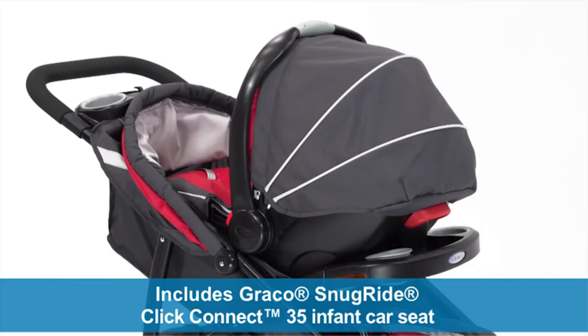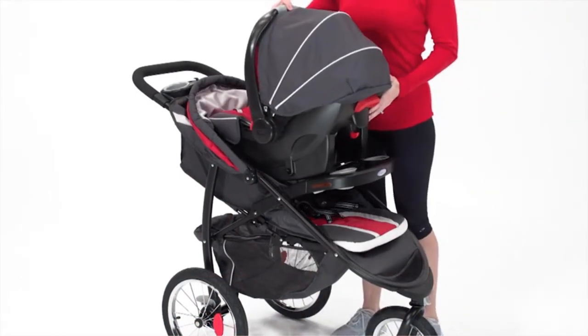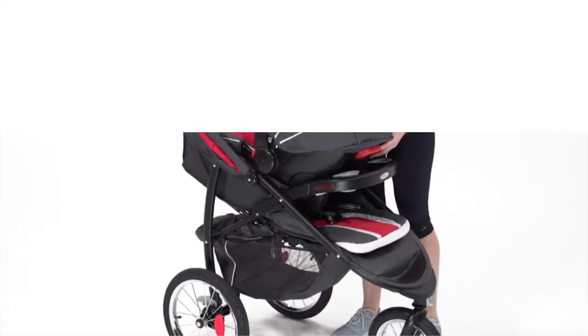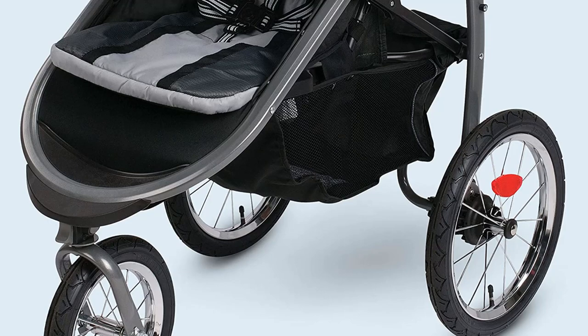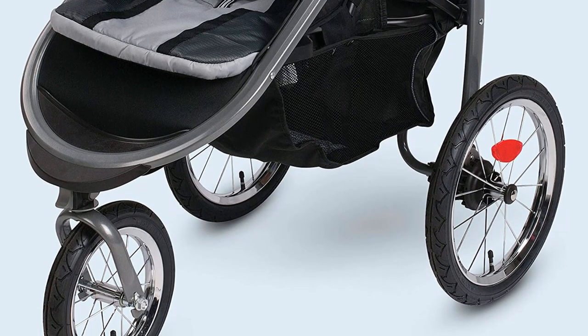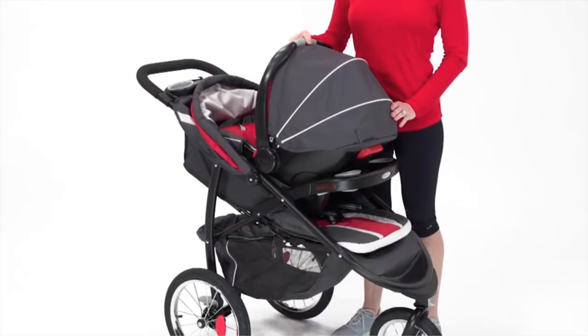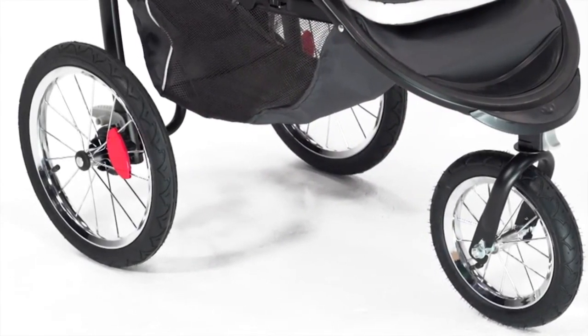The infant car seat comes with a five-point harness that keeps your baby snug throughout the bumpy rides. Once your baby is old enough, you can switch to a three-point harness and accommodate it to their growth. The stroller also includes a snack tray and two cup holders, which you probably won't use during a jog, but it's a nice feature to have. The spacious storage basket is there to hold all of your necessities while you focus on burning a few more calories.